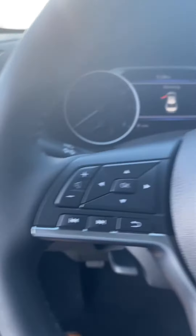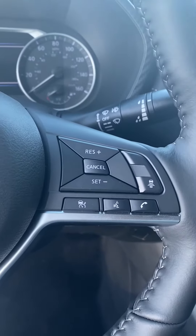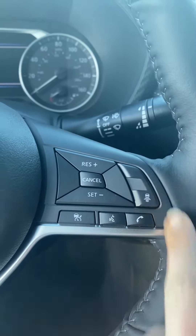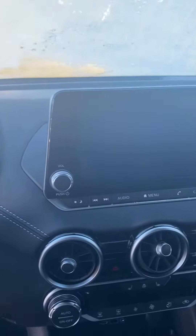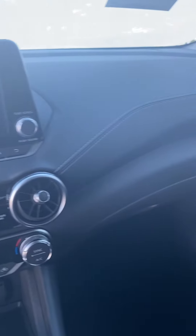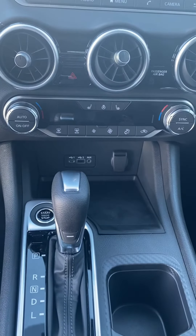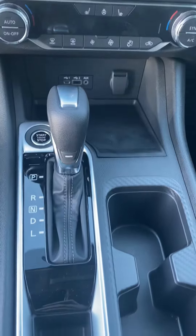You can see it has the remote button, your trunk button, your dashboard controls, your cruise control and voice commands. It looks like you might even have intelligent cruise control — I believe that's what that button is. Looks like you also have heated seats, climate control, and your power sources.